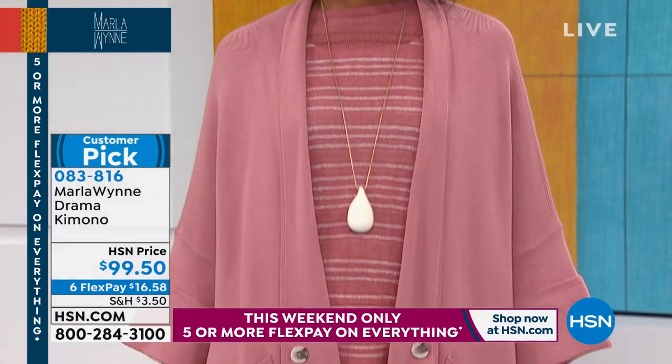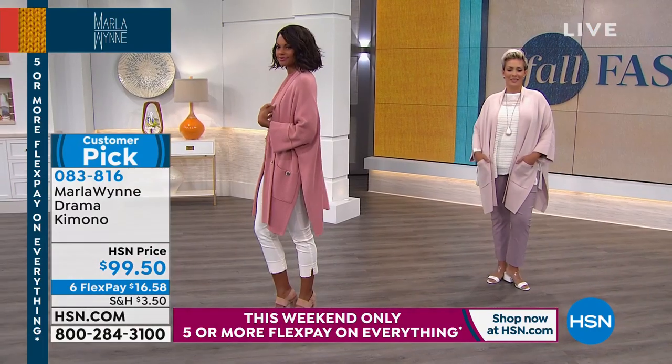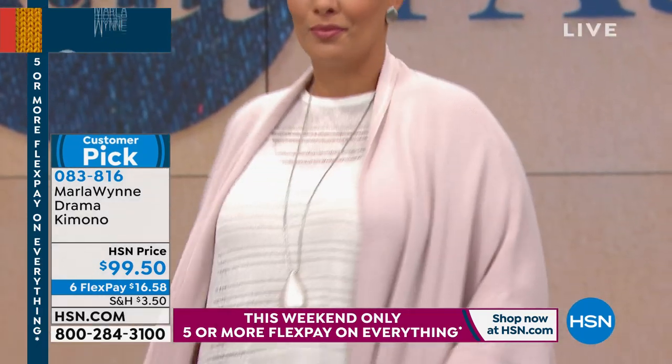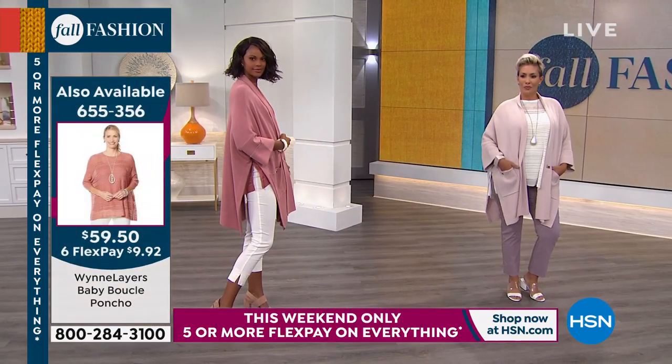We'll tell you when colors and sizes start to sell out. If you're interested, shop it now — less than $17 to get it home. You just need to feel this knit, put it on to sense the incredible quality. The attention to detail, the craftsmanship is outstanding.